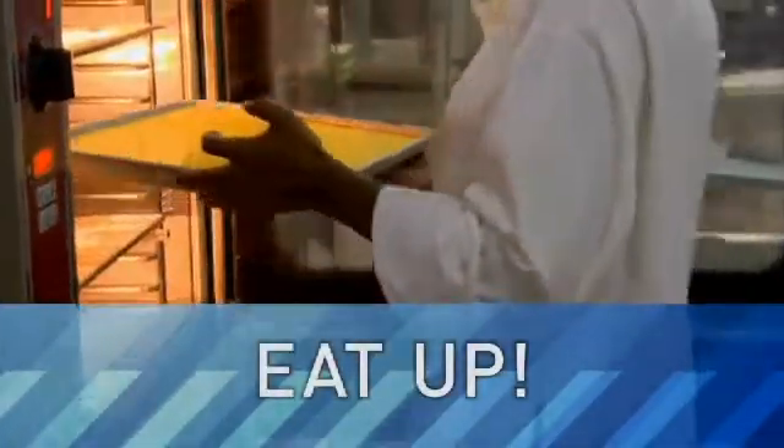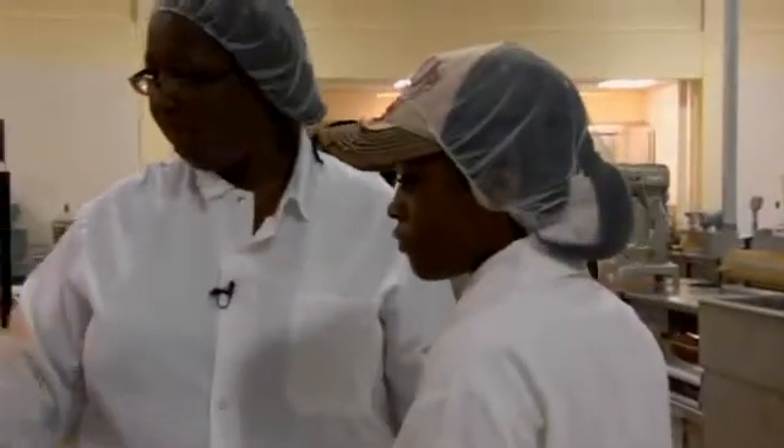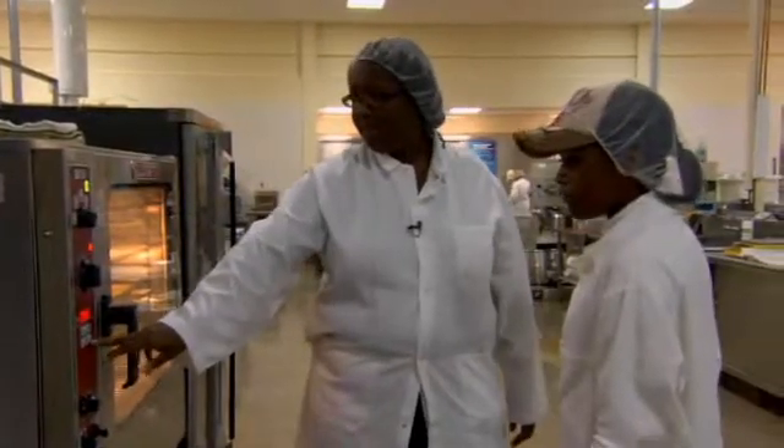This week, LabTV travels to an Army Research Lab in Natick, Massachusetts, to meet a food scientist who helps create tasty meals for the troops.